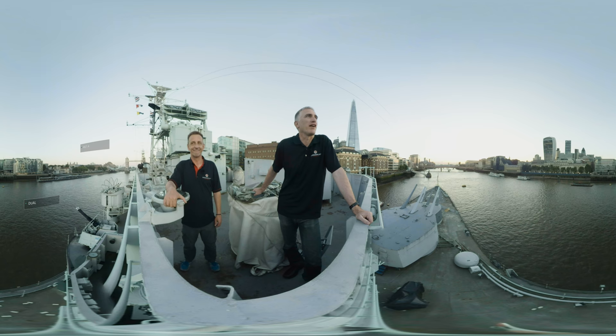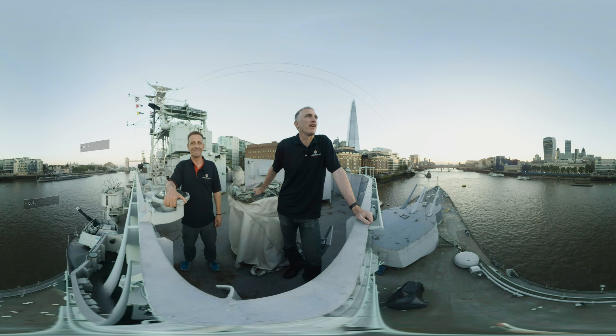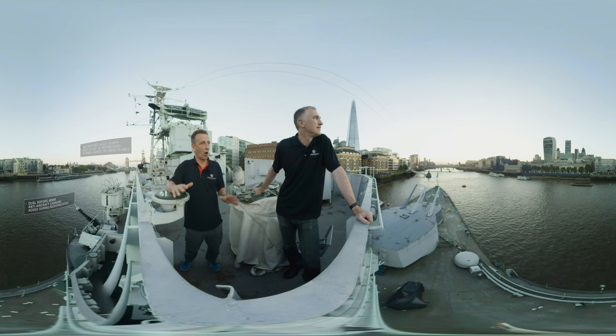Here we are aboard HMS Belfast, one of the last surviving World War II light cruisers. What a beautiful evening here on the Thames in London — quite a change from what it would have been like during the Battle of the North Cape.